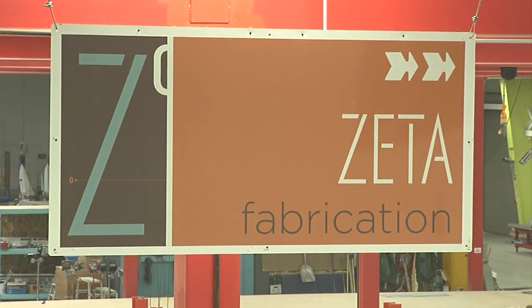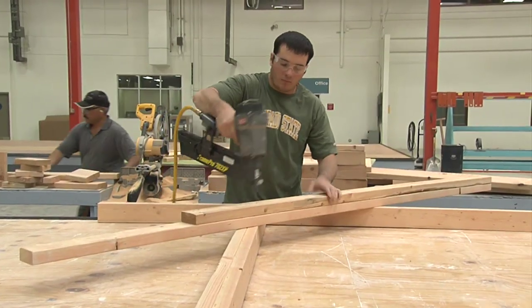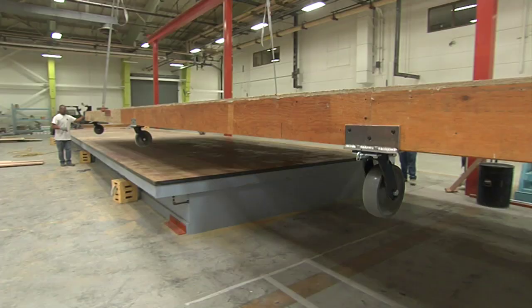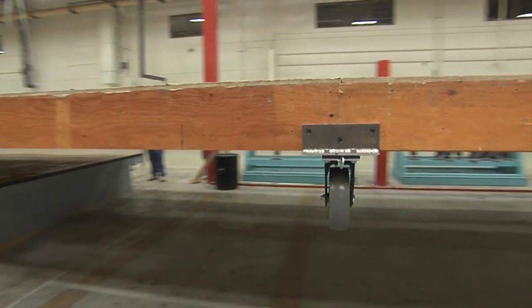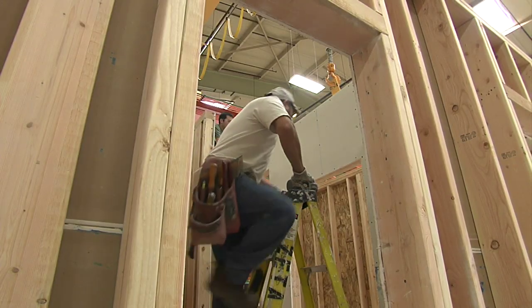Hi, I'm Lou Manfredini, and welcome to another episode of House Smarts. I'm here in Northern California at a company called Zeta Communities that's incorporating net zero principles when it comes to building homes, which means these homes produce as much energy as they use. But the story actually starts right here in their factory. They incorporate modular building technology and green principles to build a better home, which benefits us all.